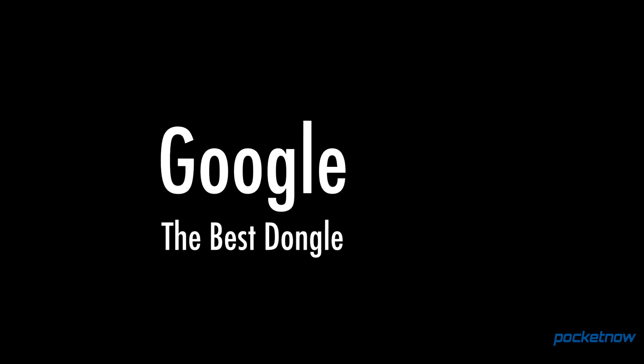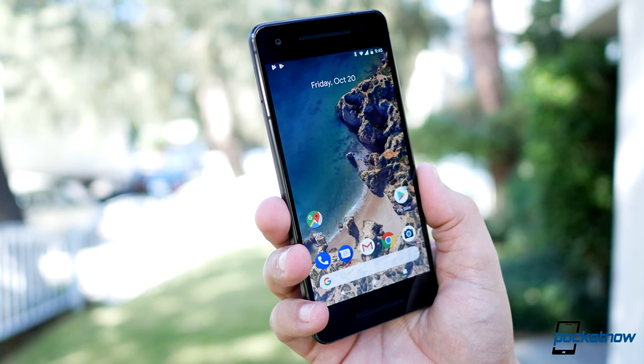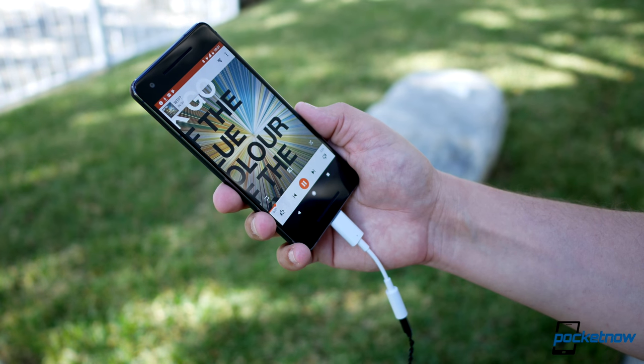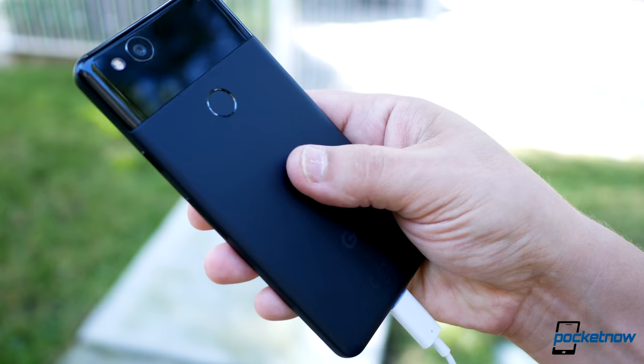Google was also a close runner-up for most improved, with the Pixel 2 arriving with better speakers than its predecessor. It's the dongle which actually makes this phone interesting though — this adapter is a proper USB audio device recognized by phones and computers.